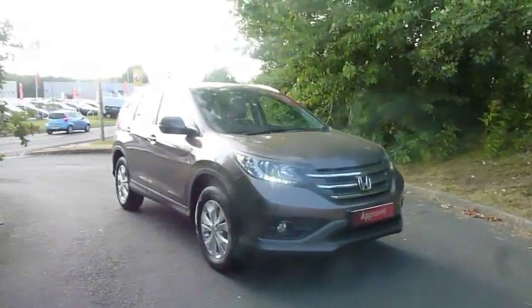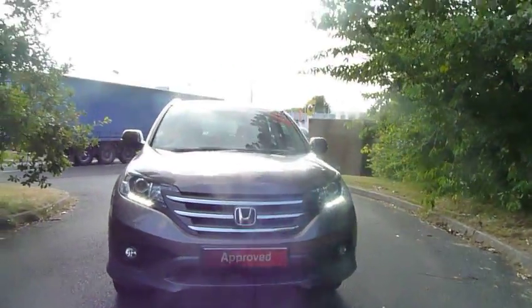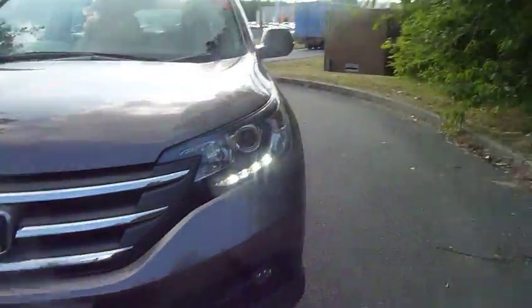Hello and welcome to JTQ's Honda at Telford. I'm Amy and I'm going to be showing you around this very stunning Honda Civic CR-V.